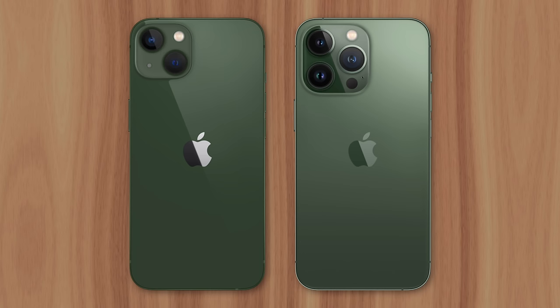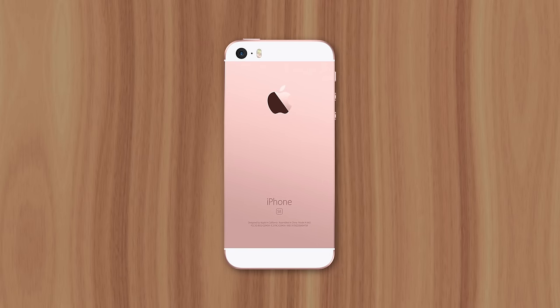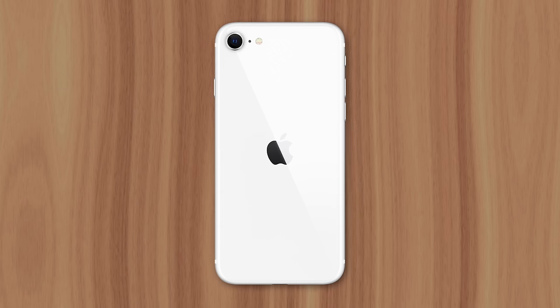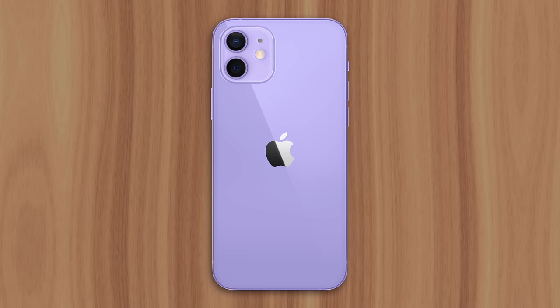But this sales strategy has been going on before the iPhone 13. In 2016, Apple released the original iPhone SE right before the third quarter. They did the same thing in 2017 with the Product Red iPhone 7, in 2020 with the second generation SE, and in 2021 with the purple iPhone 12.